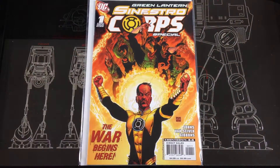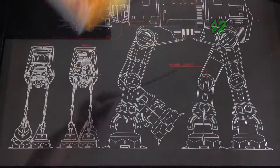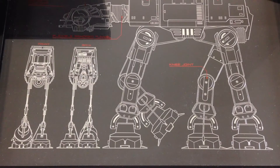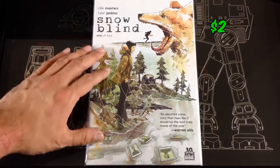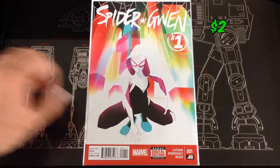Found number one of the Sinestro Corps Special from 2007 — one of the better storylines out there. Number one Snow Blonde, number one Spider-Gwen.